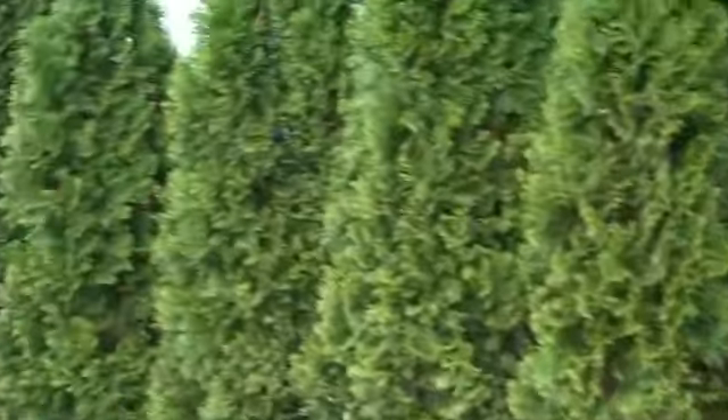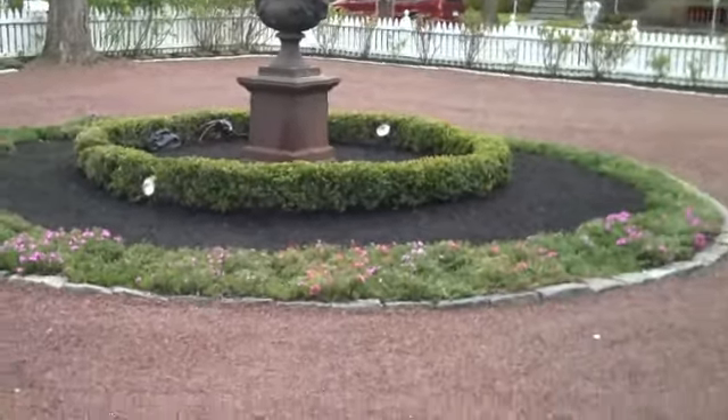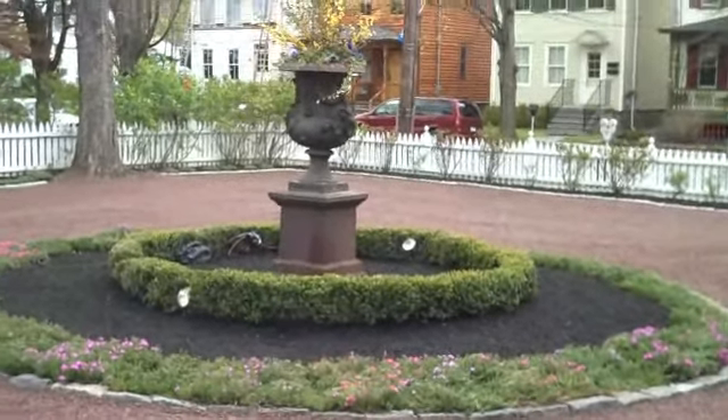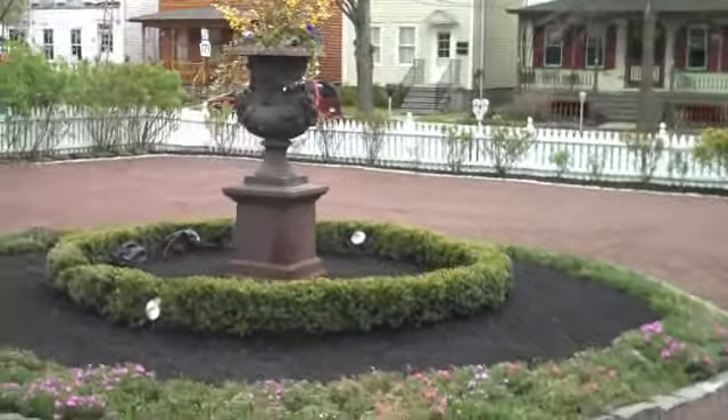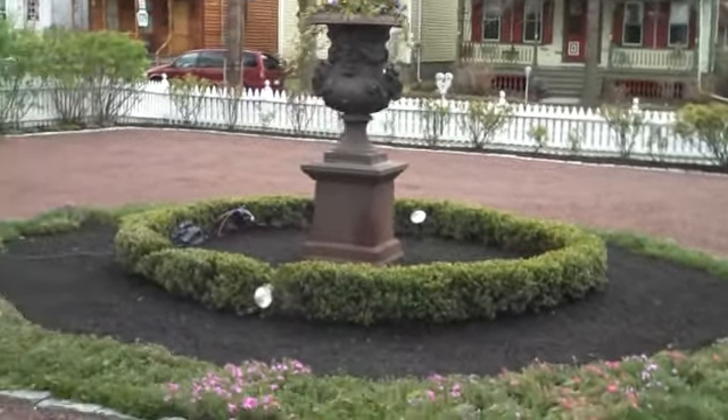A nice screening of arborvitaes for some privacy. Here's another shot of that circle bed in the middle — just a really nice feature to look at as you're coming out of the front door.